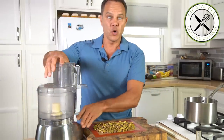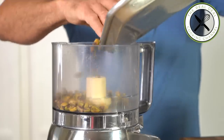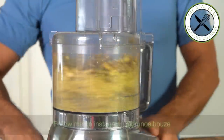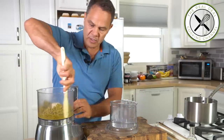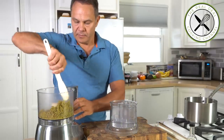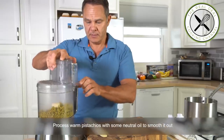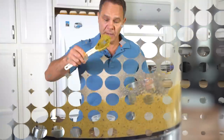First, my pistachio butter. I'm going to process my warm pistachios until it turns into butter, like you would do with peanuts. It'll take a few minutes. Once in a while you want to scrape down the sides of the bowl and put it back on until it forms a paste. Pistachio paste — done.